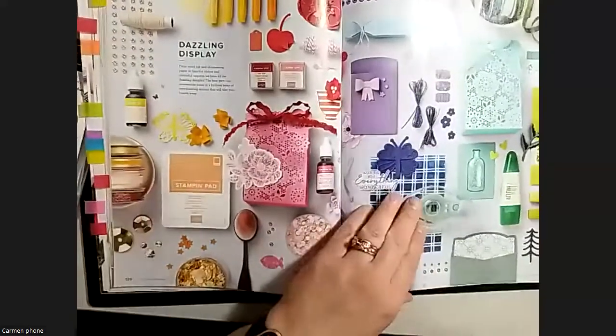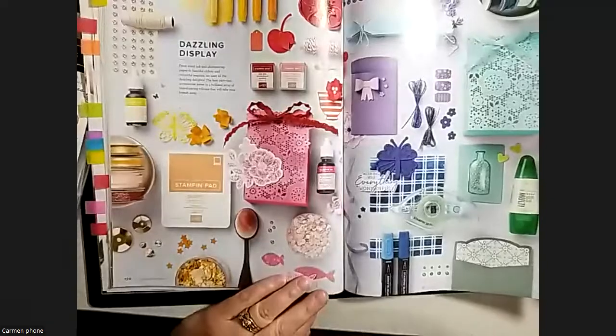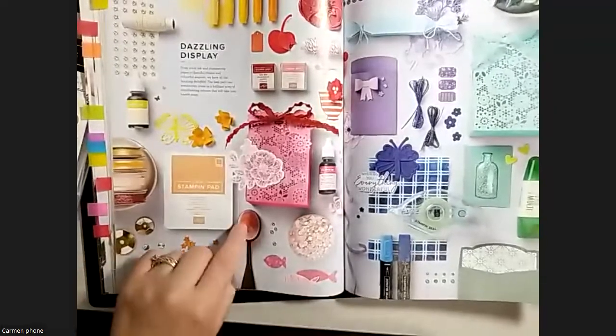There's another page showcasing all the color variations - it's super fun, really beautiful, showing all the colors and all the different elements and accessories like dies and jewels highlighted within it.